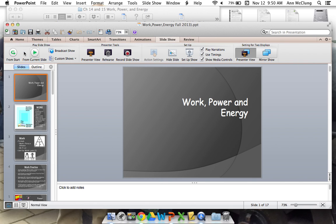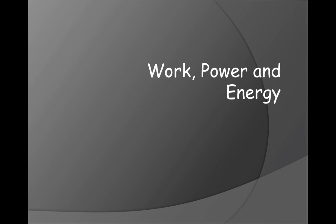Today we're going to start a new unit. We're going to start with work, power, and energy.